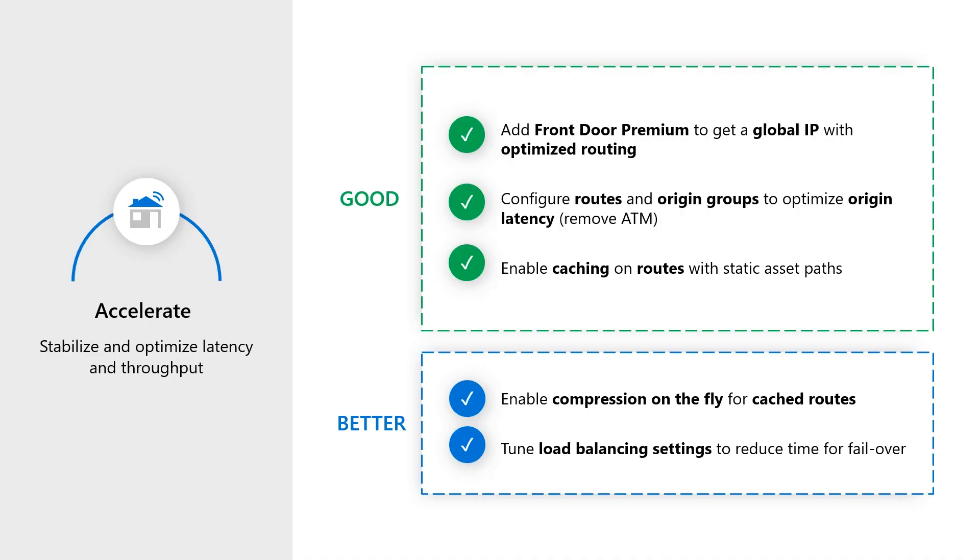Taking that a step further, there are a couple of key areas. One is enabling compression on the fly, especially for mobile device experiences — really critical to compress content going over small wireless networks. It's very easy to turn on but something you have to consider based on the number of devices you have. The second is tuning your load balancing settings. By default, we pick settings that are good for many applications, failing over in about 30 seconds when there's some degradation. You can tune that to be quicker based on how your application responds to health probes and how we manage your traffic through settings in Front Door.